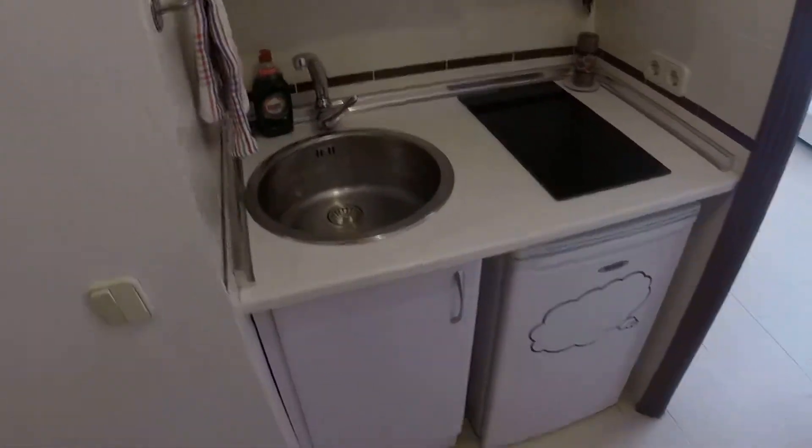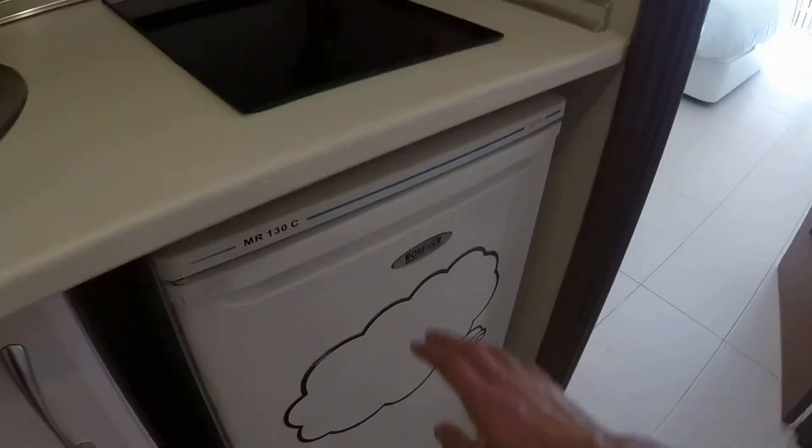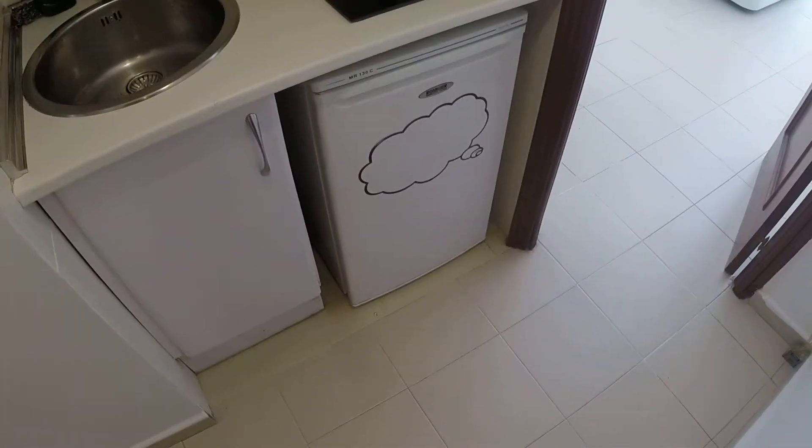So here you see the kitchen is integrated in the hallway, but it's not a studio because the bedroom is separated. You have a fridge over here and an electric stove. It'll be fully equipped with everything you'll need to cook. It doesn't have a washing machine, but there is a very cheap and convenient laundry place just around the corner where you can get your clothes dried, folded — everything. So it's very convenient.